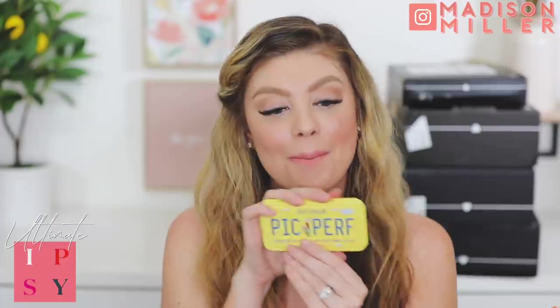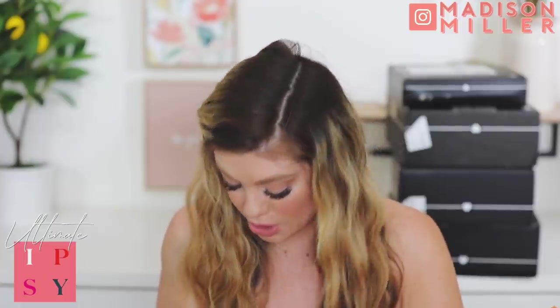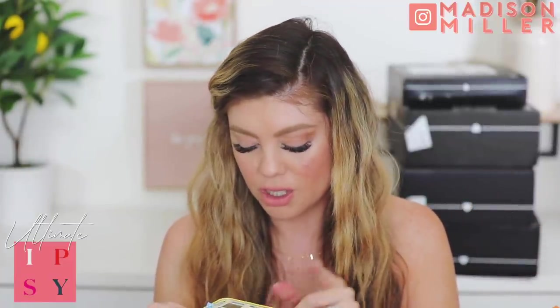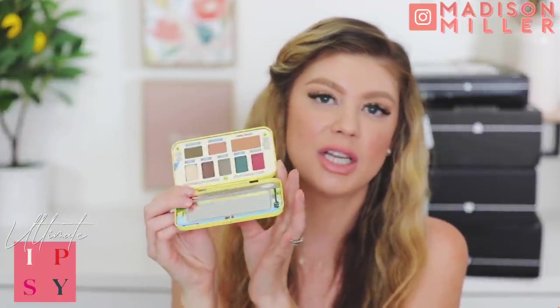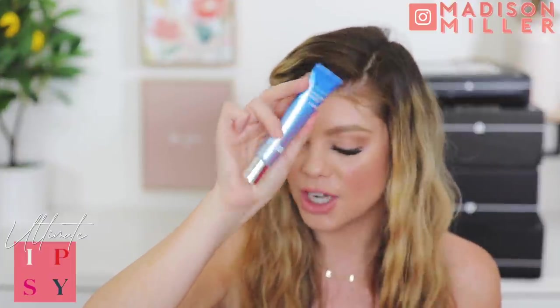From Dr. Brandt we got the Pores No More Luminizer Primer. I'm excited about this - I have not tried it. I'll let you guys know what I think. Always down for a luminizing primer - this is bomb! We'll try that out tomorrow. Then we have Naked Cosmetics - this is a lip scrub. It smells moisturizing inside, doesn't really have a strong scent. Then we have Sella by Celine Tadrisi - this is the Creme Rose, the very best cream rose.